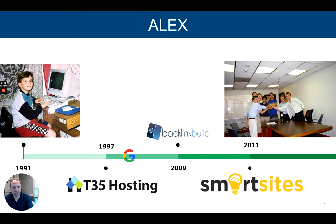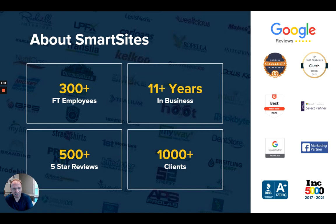A little bit about me. That's me on the left from 1991. I've been involved in digital space for a very long time, starting my first company in 1997. The company I represent today, Smart Sites, I started in 2011 with my younger brother. Today, Smart Sites has over 300 full-time employees. We've been in business over 11 years, hundreds of five-star reviews, and thousands of clients that we do marketing for.